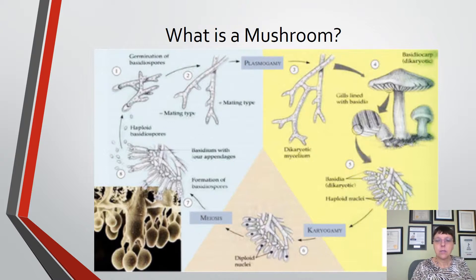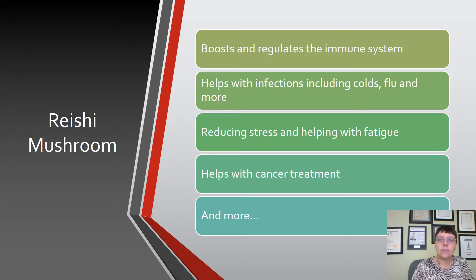Back to Reishi mushroom. It's well known to boost and regulate the immune system. It also helps with infections including colds and flu, reduces stress, helps with fatigue, and also aids with cancer treatment. It's an amazing mushroom and we'll talk about all of these supplements in detail in future episodes.